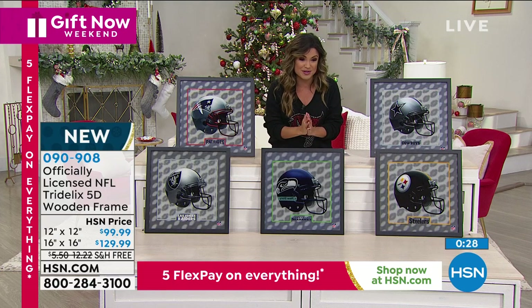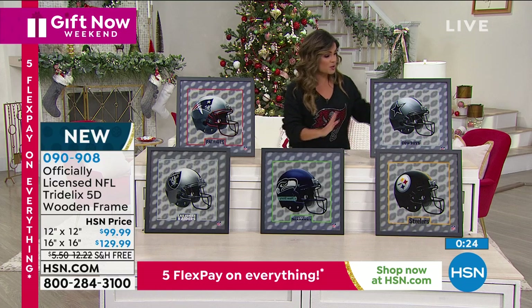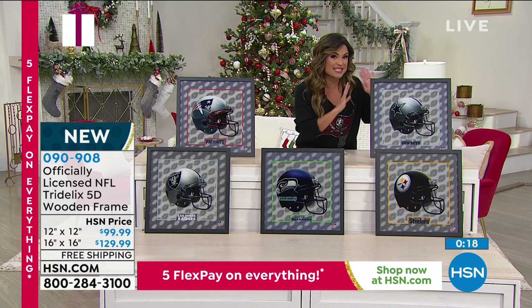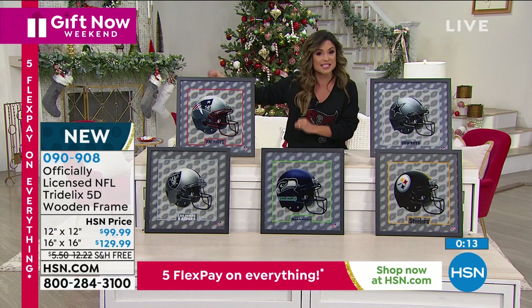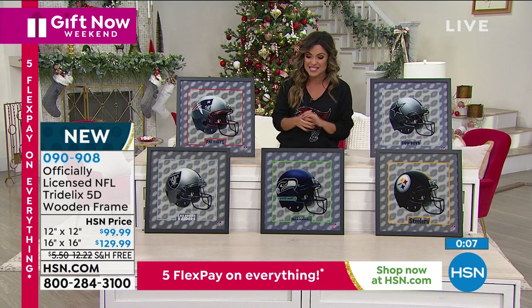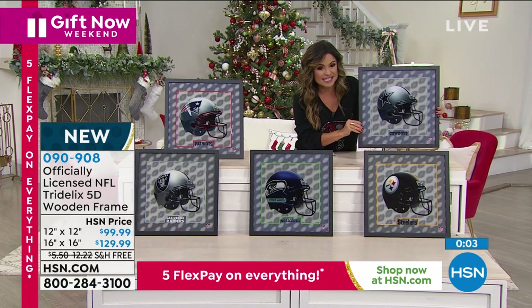This is a rare, rare opportunity. Brand new. You can choose the 16 by 16 or the 12 by 12, and we are framing it for you — that's an extra bonus built in. Normally, if you were to attempt to get these from the Tridelix company, you'd have to request it directly from them, it wouldn't come in a frame, and you'd probably need to be a higher-up to get your hands on it. This is a special capsule collection with 5D technology.